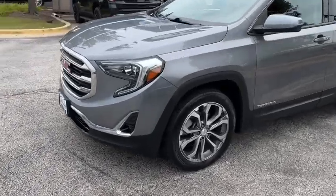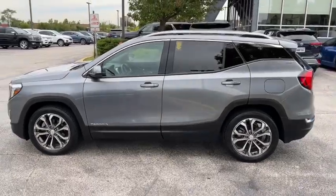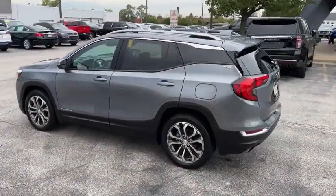Go home happy with the 2018 GMC Terrain. With less than 50,000 miles on the odometer, this vehicle provides excellent value.